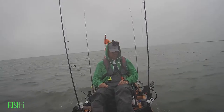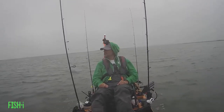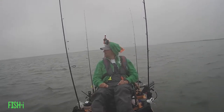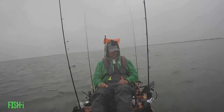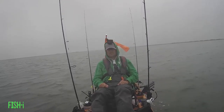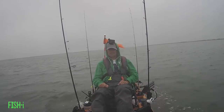Now it's really starting to rain and the wind is still howling. A quick pro tip: it's always a great idea to bring a dry bag and some extra clothes. In this case I have a neoprene hoodie and neoprene boots, so I'll be switching over to those to stay a lot more dry.